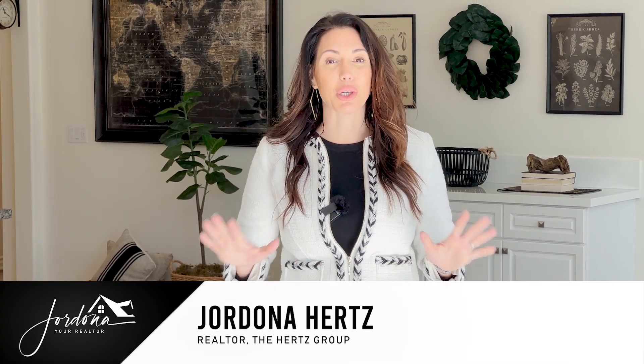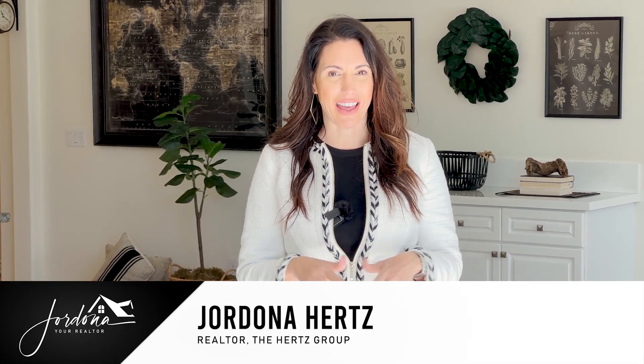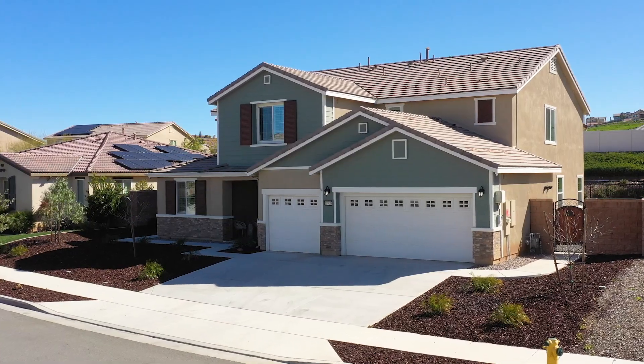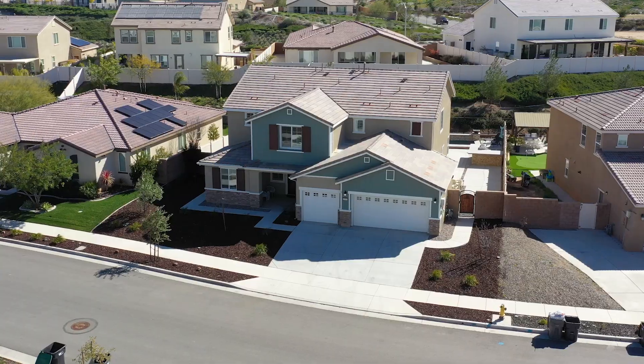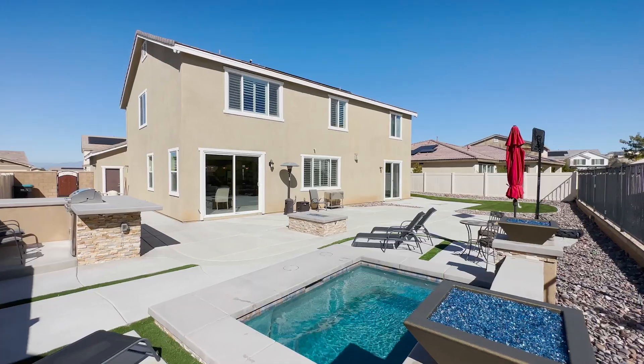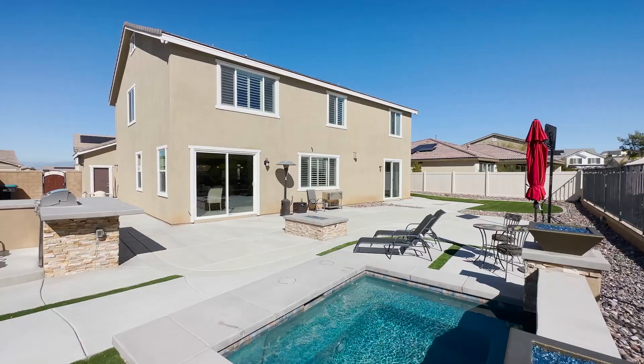Hi guys, Stradona your realtor here, and I'm super excited to share with you my newest listing in the highly desirable community of Citrus Heights in Riverside. I have a stunning six bedroom, five bath home with a thousand square foot one bedroom casita, and it's got a spool and solar. Come on in and check it out.